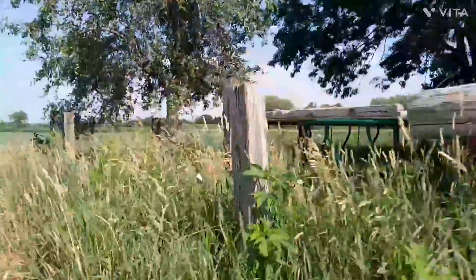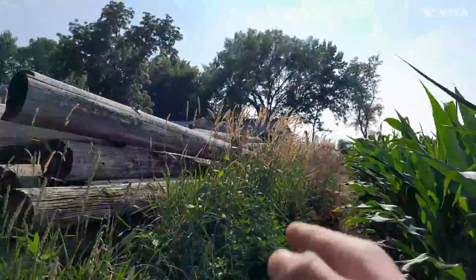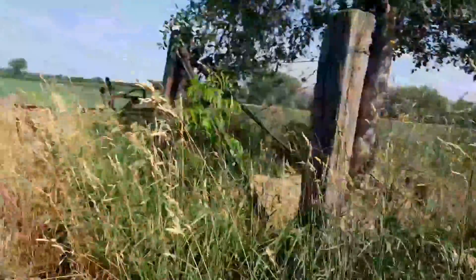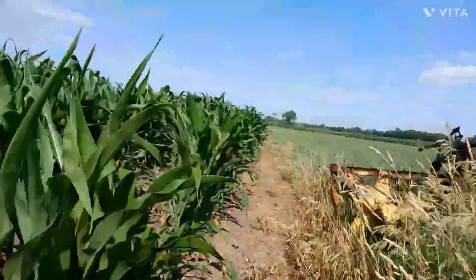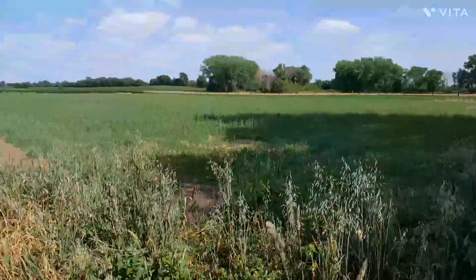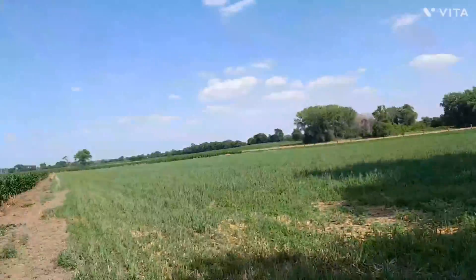So yeah, this fence, we gotta redo sometime. I don't know if we can redo this part. We gotta do that part where the steers are. But over here is where we don't. See that oats? Saw the oat video — video of us bailing the oats.